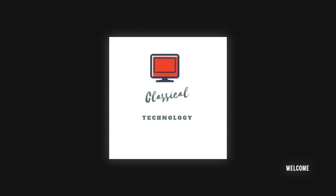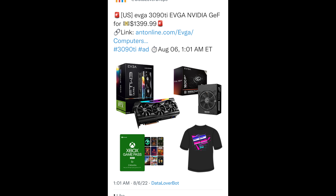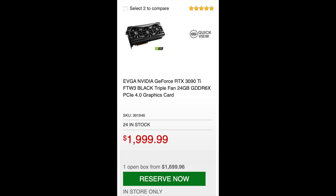NVIDIA and all of their retailers are getting desperate. I'm just going to come right out and show you guys: a 3090 Ti for $1,399. That would be pretty cheap, right? Even if it was just a 3090 Ti. This is after all an EVGA For The Win 3. This one was really $1,999 and it just came out a few months ago, right at the beginning of the year.